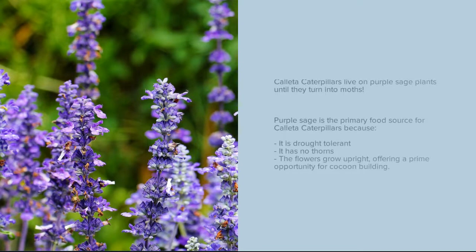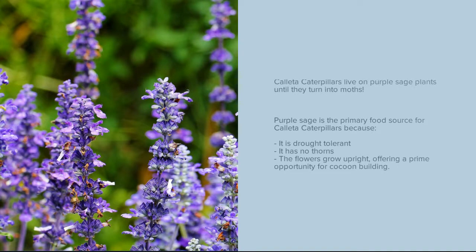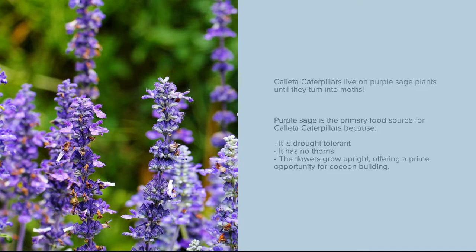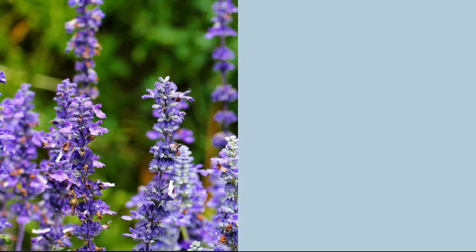To talk specifically about the purple sage: Kayeta caterpillars live on the purple sage plants until they turn into moths. The purple sage is the primary food source for Kayeta caterpillars because, one, it is drought tolerant — so because Kayeta caterpillars and moths live in arid regions, this is especially important. It has no thorns and the flowers grow upright, offering a prime opportunity for cocoon building, because they want to choose a place where they can build their cocoons safely and strong.